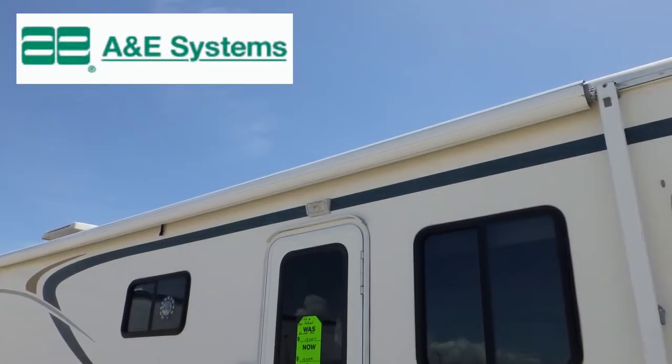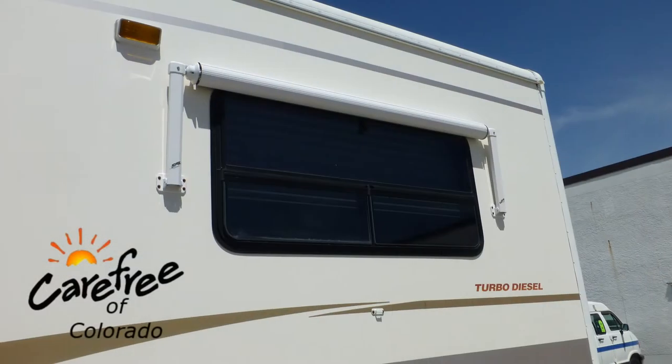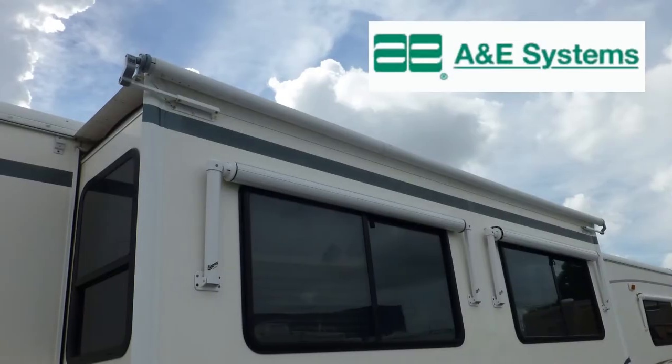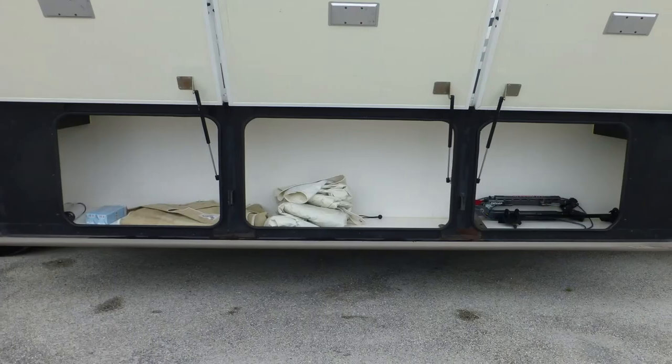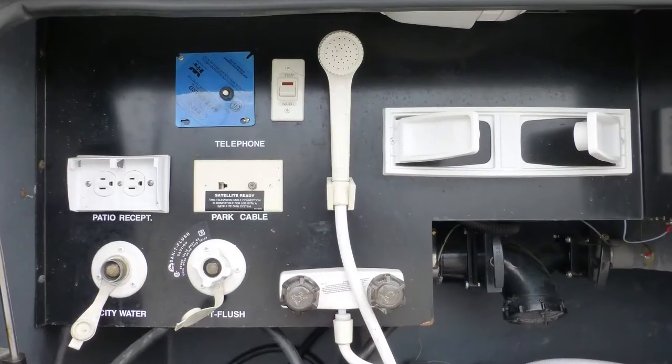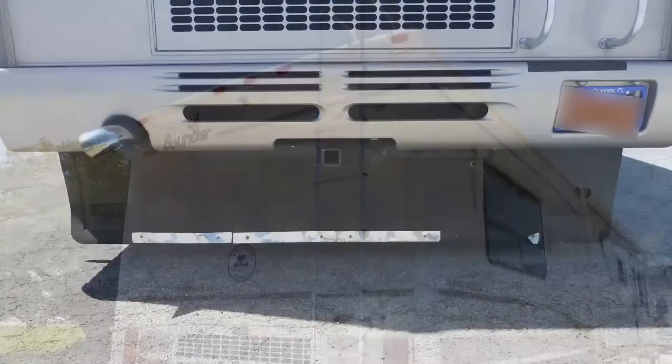Exterior features include a 20-foot patio awning, window awnings all around, all with metal-wrapped weather shield protection, and slider topper awning. There's plenty of basement storage in the 10 standard compartments. There's also an outside shower, rear ladder, and full rear mud flap.